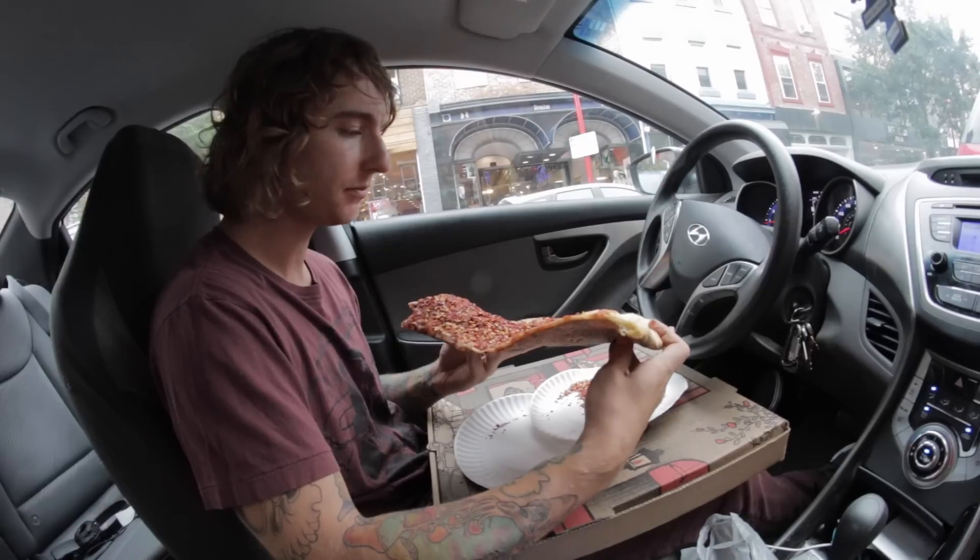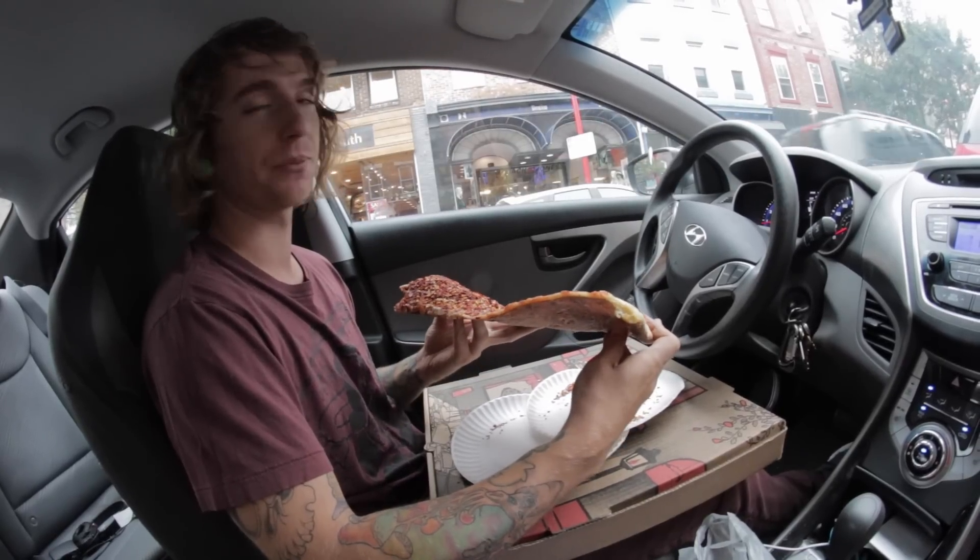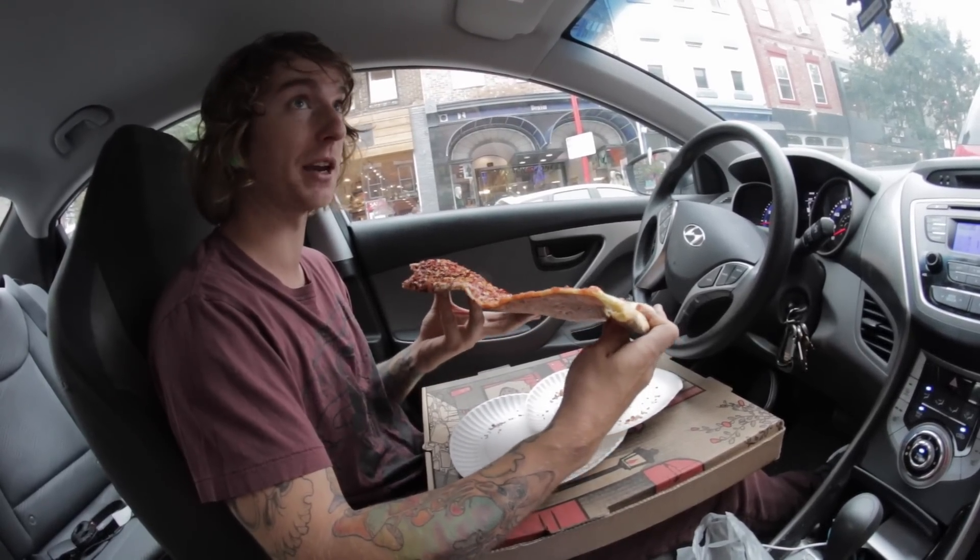Also, to complete this challenge, you gotta eat your whole slice, and then wait at least 10 seconds before you can even have a sip of any beverage.